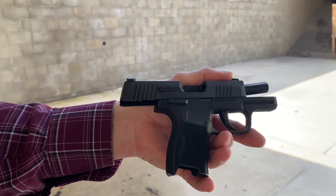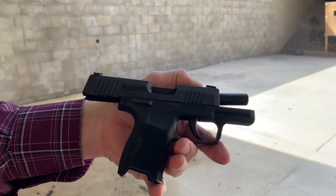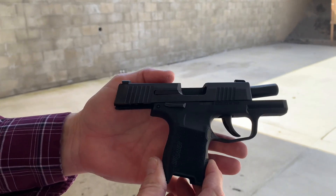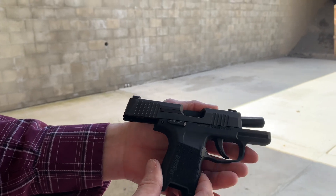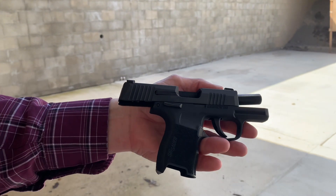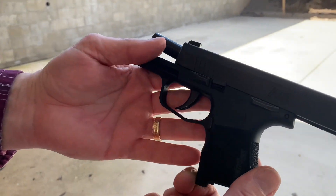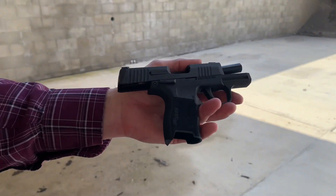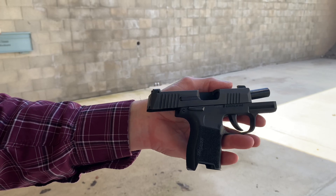This P365 is a nice little everyday carry pistol in nine millimeter. I promised you we'd get a P365 out here and this is our offering for today. I do have the macro coming — same pistol, a little bigger frame, with a 17-round magazine, so stay tuned for that. Luke was gracious enough to let me shoot this out here today.